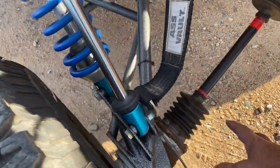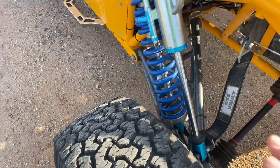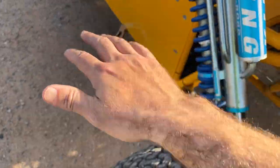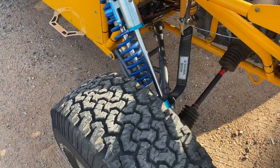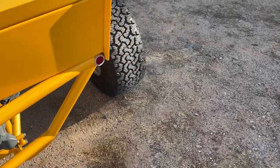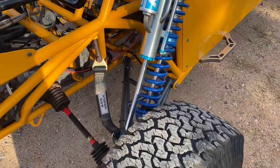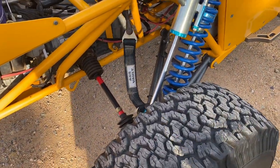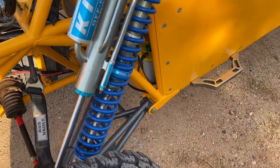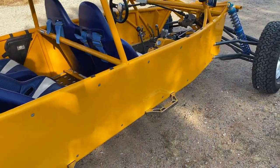This car uses trailing arms and 930 Porsche CV boots and axles, which basically eliminates the risk of the car going end-over or losing traction. Robbie Gordon believed in trailing arms versus radius rods — he's the only one using them on the Speed UTV, as well as the Double X Wildcat from Textron. These sand rails are a lot safer overall.